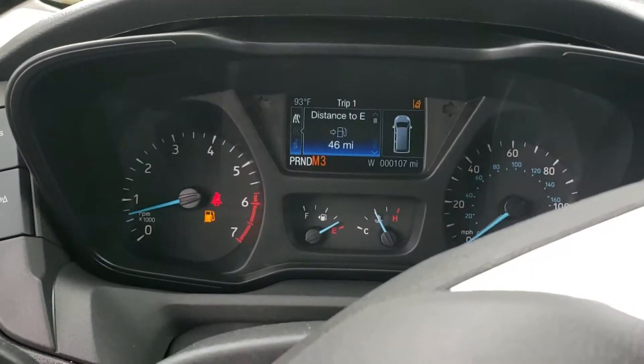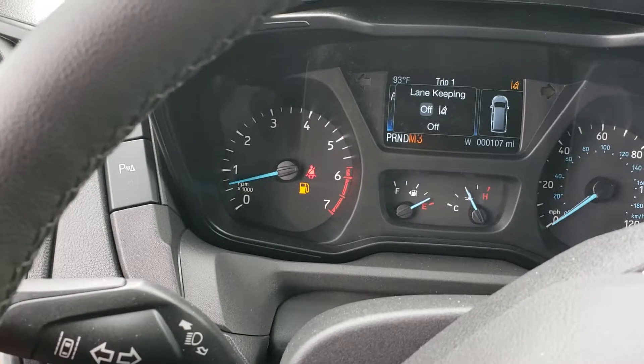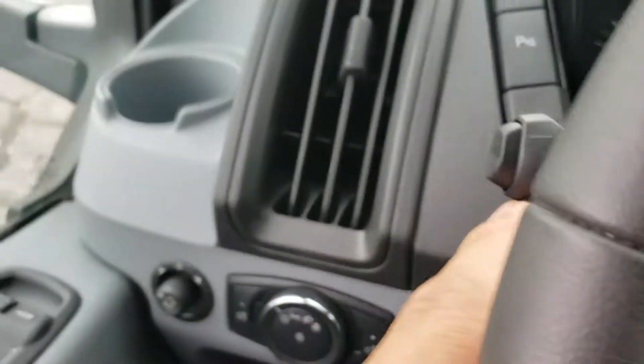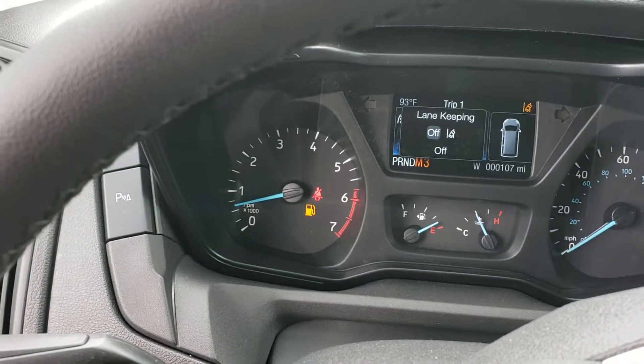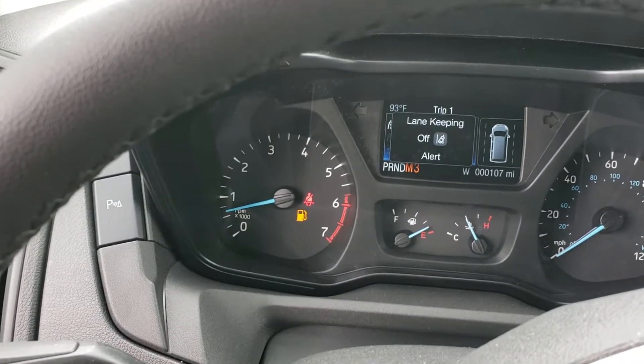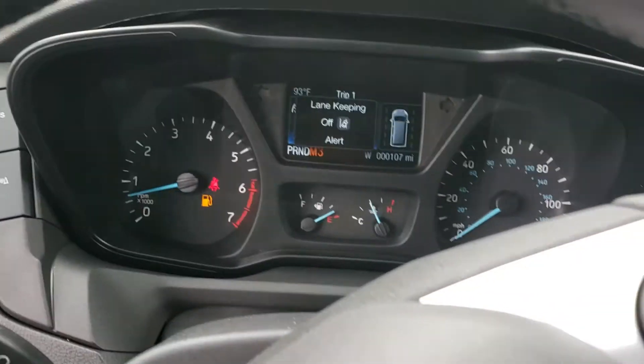Up in the corner here you'll see your lane keep is off. That's the button on the side over here — lane keep alert, off, just like so.